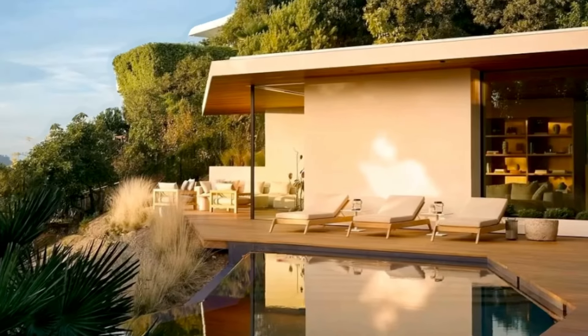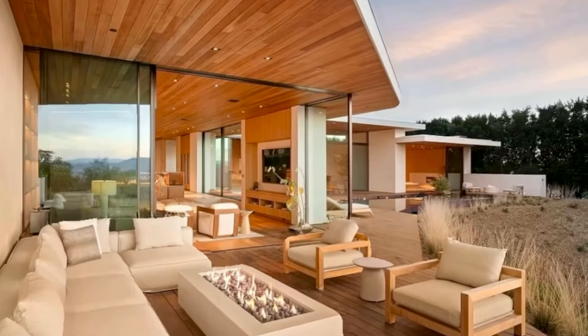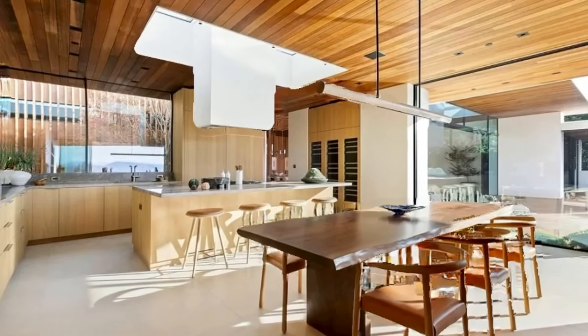Clerestory windows adorn the higher roof, infusing the interior with abundant natural light. A harmonious blend of layered and textured materials, complemented by sleek, modern lines, imbues the home with a sense of subtle warmth and fluidity.